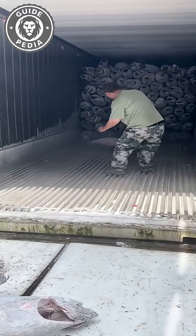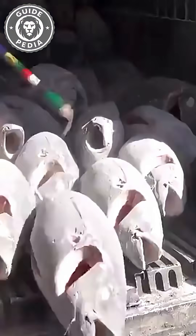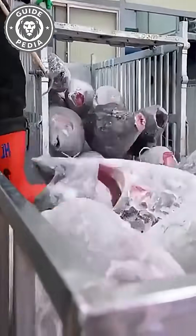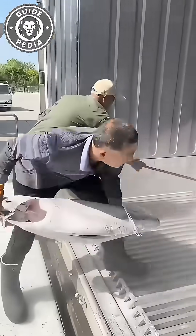Have you ever wondered why workers violently throw these expensive fish around like they're worthless garbage? You might think these are zombie fish or some cheap catch, but you're completely wrong. These are actually premium bluefin tuna worth thousands of dollars each. What's confusing is why the sashimi world's most luxurious ingredient gets such rough treatment during unloading.